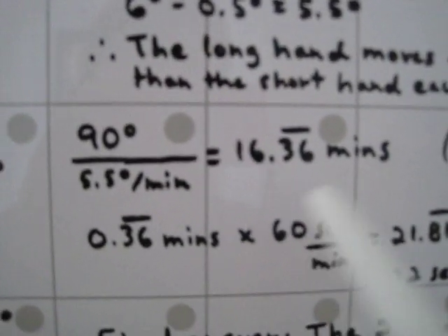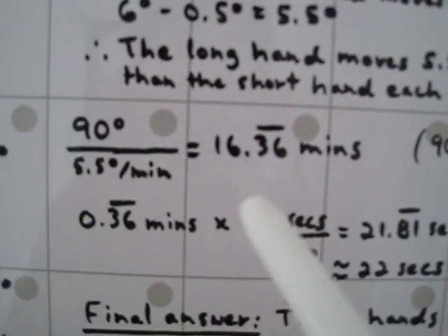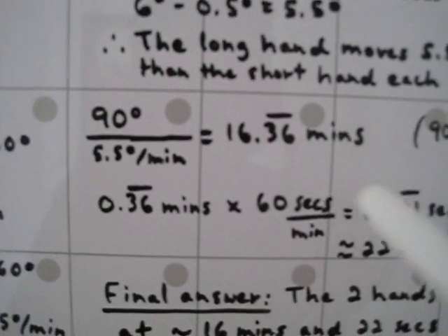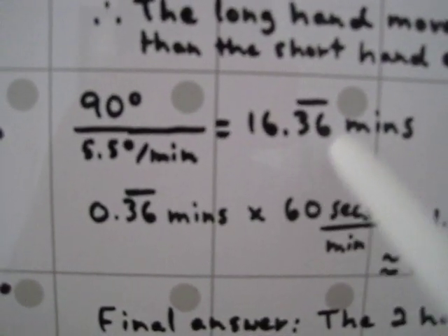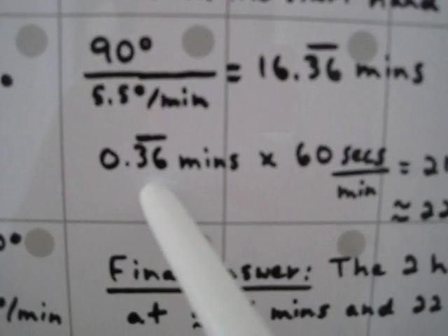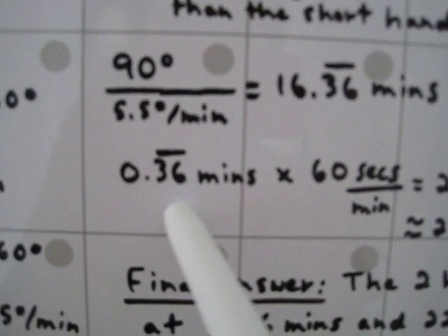This is also what Kazuki figures out, but he doesn't use math — he uses his analog watch, playing around with it until the two hands overlap. He only gets 16 minutes, but can't figure out the seconds because it's a trial-and-error approach. Let's figure out the seconds. We take the repeating decimal and subtract 16, keeping the repeating decimal to stay as close as possible to the true answer.